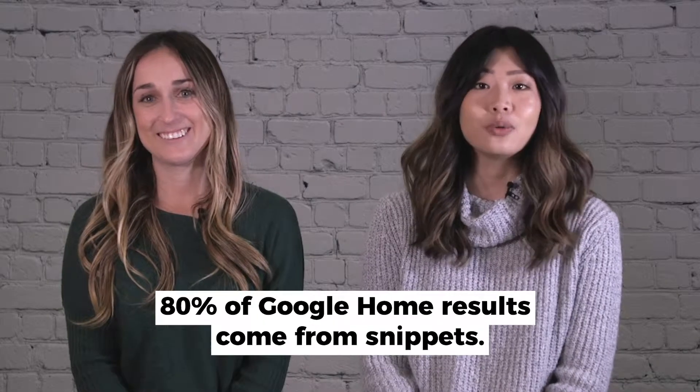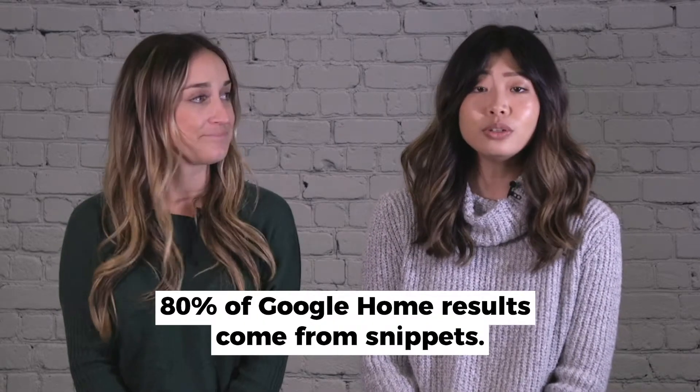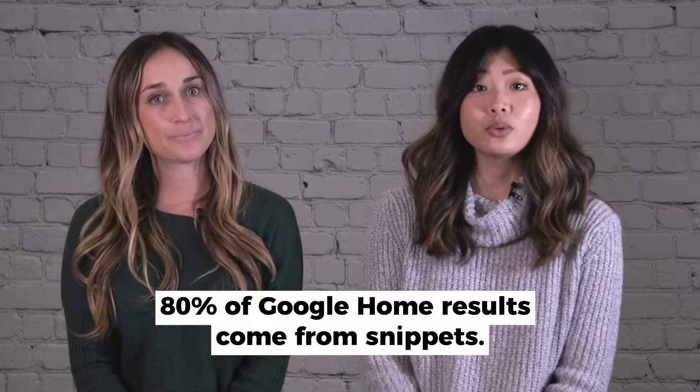If your site has high authority and quality, well-structured content, Google is more likely to select your content for a quick answer. Answering specific questions closely matching a user's query can also help you rank better.